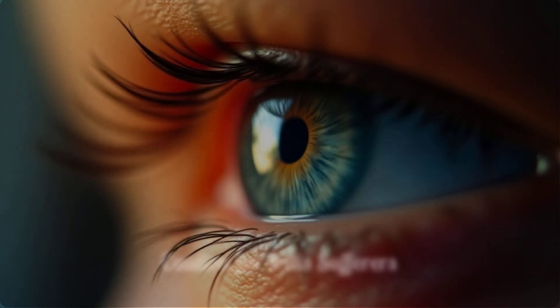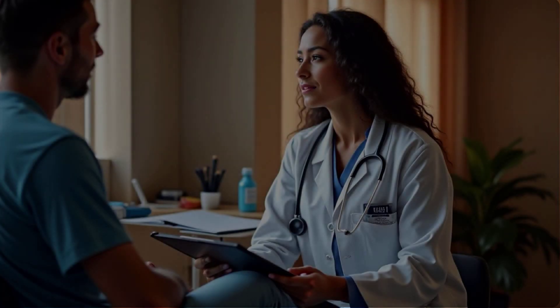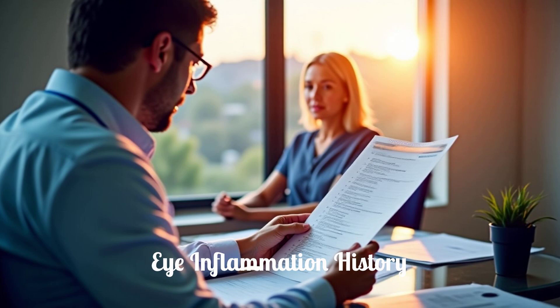If you have a history of iritis — inflammation of the iris, the colored part of your eye — Viz Eye Drops should be used with caution. Iritis can make your eye more sensitive to certain medications. Always inform your health care provider about any history of eye inflammation. They will determine if Viz is appropriate for you and weigh the benefits against any potential risks based on your medical history.